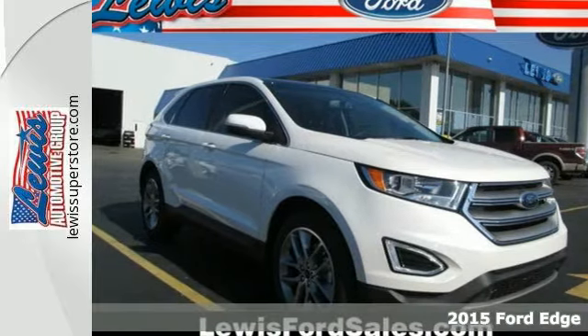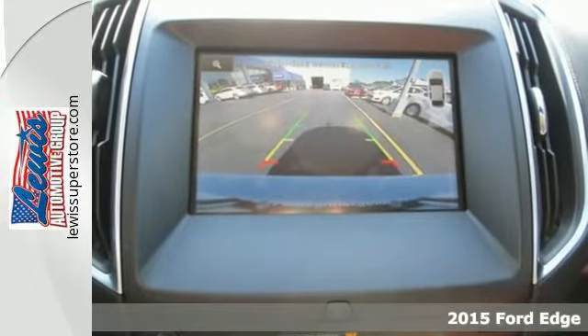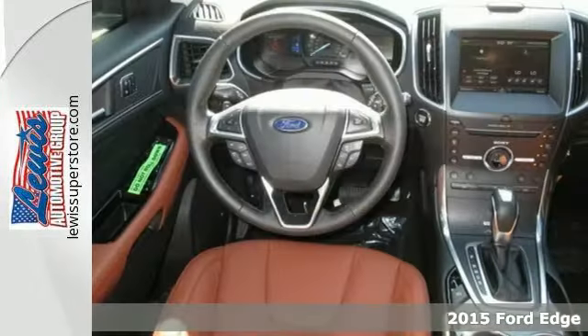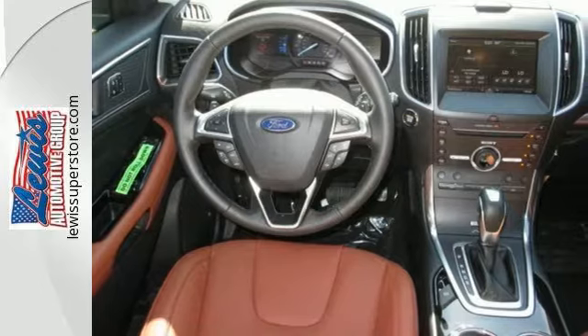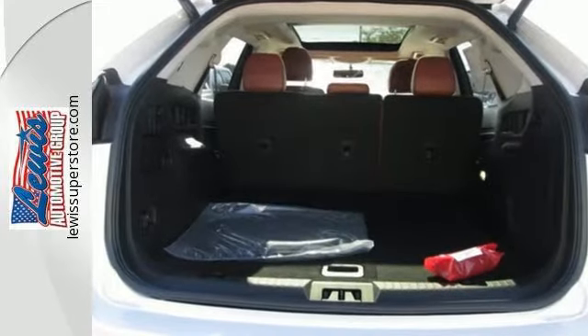It's a 2015 Ford Edge. Make an entrance, arrive in style and have the cargo capacity and exhilarating performance you need to keep up with the pace of life. This is confidence and capability inspired.